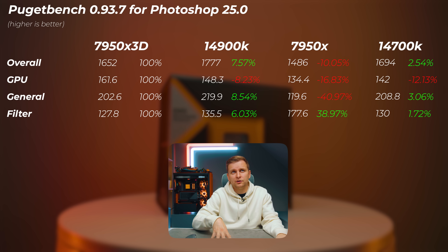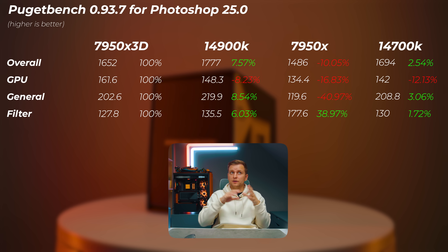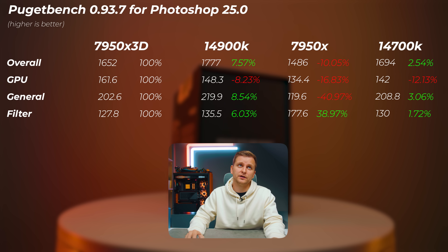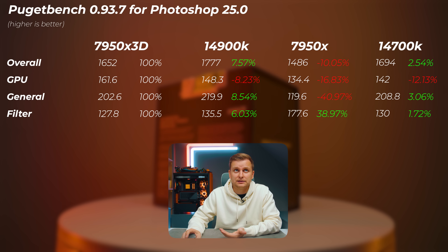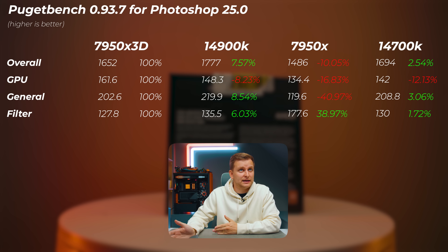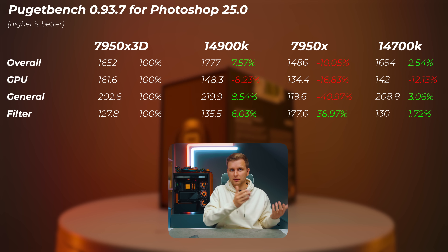In Photoshop, the 14900K is about 7.6% faster overall — 8.5% faster in general tasks and 6% faster in filter scores. GPU scores are excluded from the overall. Interestingly, more vCache correlates with better GPU scores, similar to the 7800X 3D. The 7950X non-3D is actually quite a bit slower in Photoshop, while the 3D vCache version is about 10% faster than without it. The 14700K is about 2.5–3% faster than the 7950X 3D overall, performing very similarly to a much more expensive CPU.